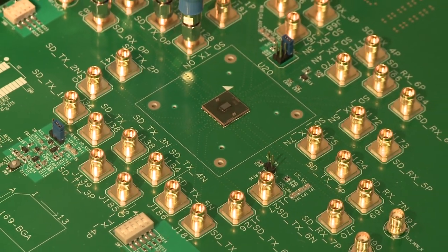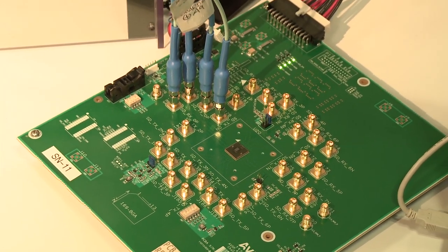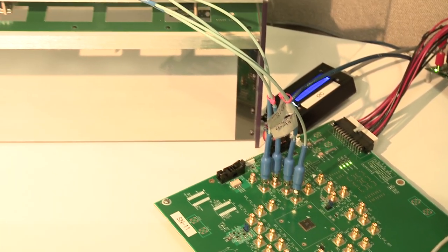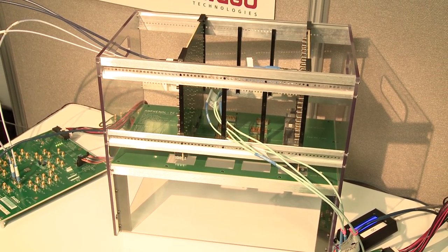The AVSP8801 is a unidirectional 8-channel retimer IC. In this demonstration, the signals are being retimed at 25 Gbps and then sent back through the long backplane.